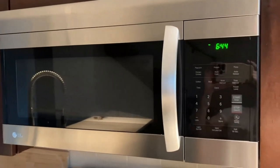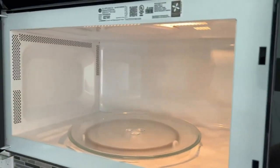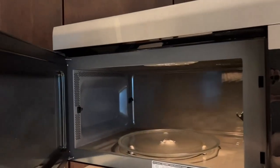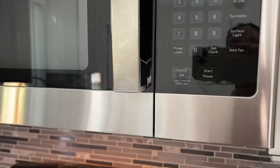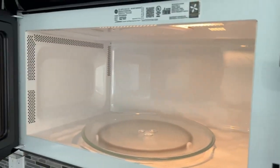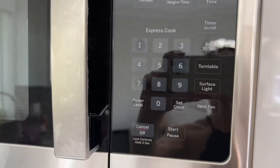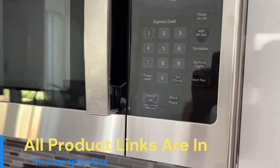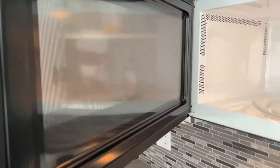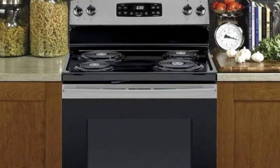About this item: 1.6 cubic feet capacity, 1,000 watts (IEC 705 test procedure). Dimensions: 15.56 inches depth, 29.88 inches width, 16.13 inches height. Net weight: 63 pounds. Auto and time defrost – defrosting times and power levels are programmed automatically or manually for optimal results. Turntable on-off controls turntable operation. 2-speed 300 CFM venting system removes smoke, steam, and odors.